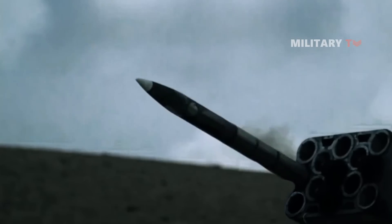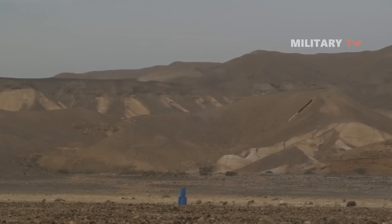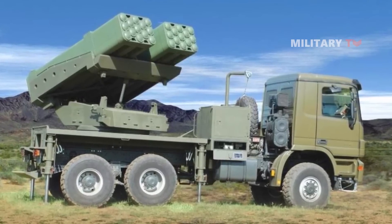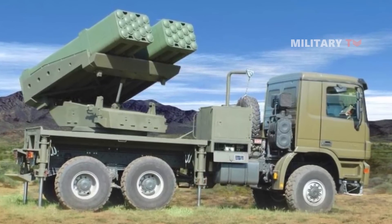Elbit Systems, an Israeli weapons manufacturer, has extensive experience in creating, developing, and producing a broad range of advanced and responsive artillery rocket and missile weapon systems.